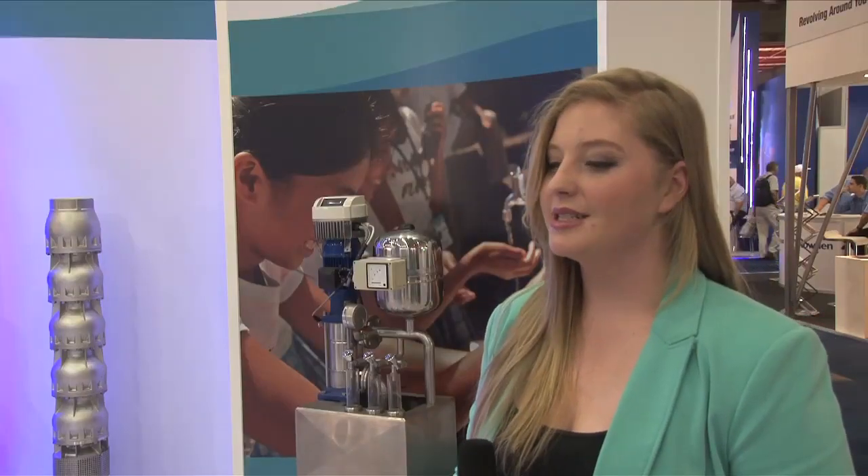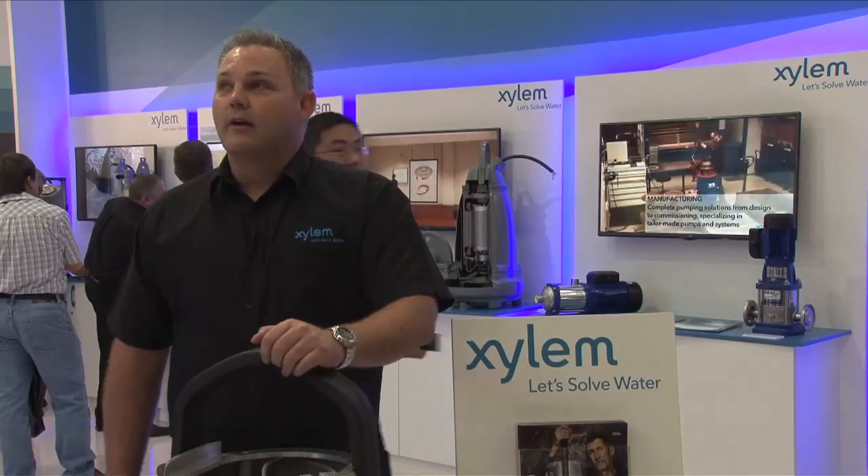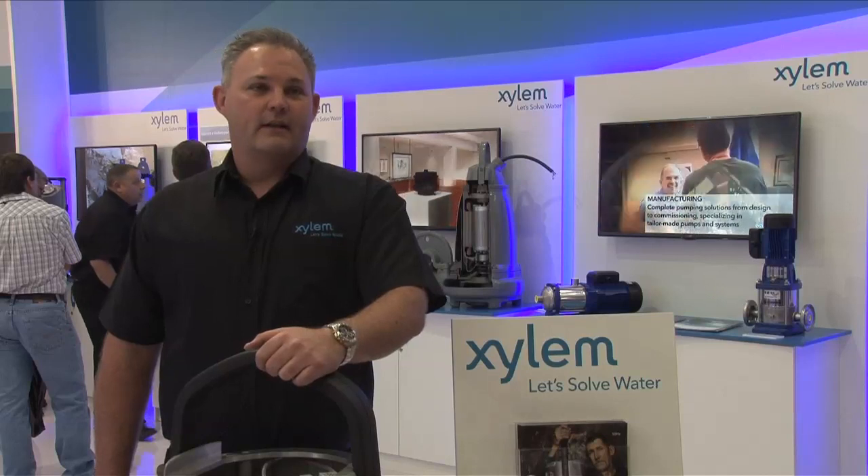What are your impressions of Xylem Water Solutions South Africa's presence at the Electra Mining Africa? What do you think of our displays and our brand ambassadors? I think we have a fantastic presence here. The stand has showcased exactly what Xylem is all about and I think South Africa has done a fantastic job.